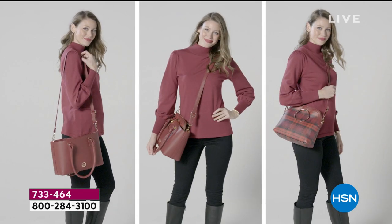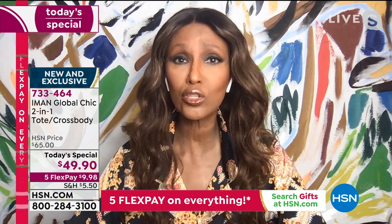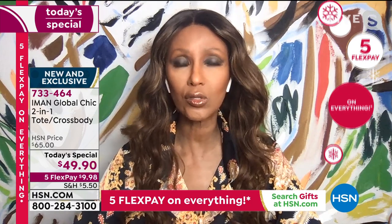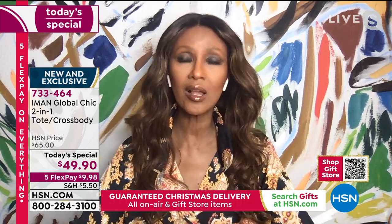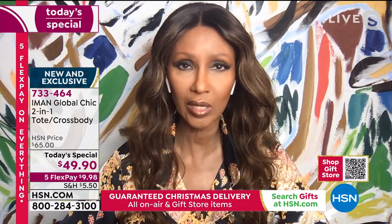They come as a crossbody bag. It is a tote that is a rectangular tote — the newest, newest trend is the rectangular tote. Then they both become crossbody. These are two completely different style bags that work and function as one or separately. And for less than $10, you can get it home before Christmas with no extra charges. You can gift them to two people by separating the bags, or gift it to one person, or why not buy it for yourself?